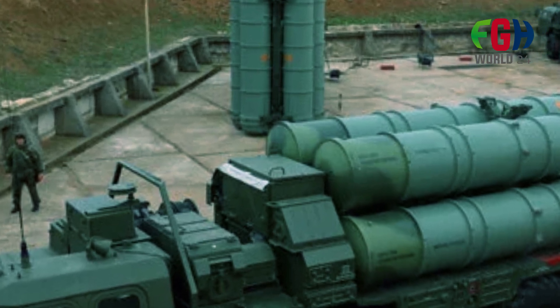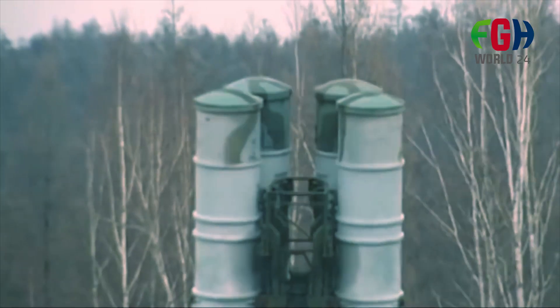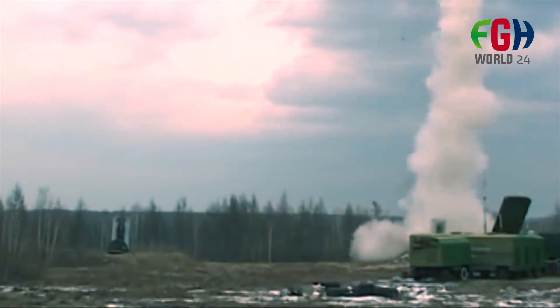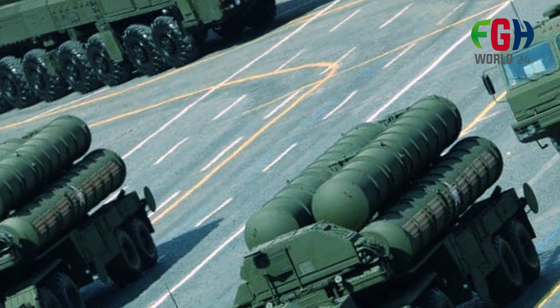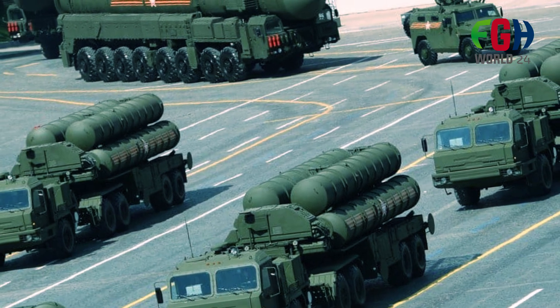The S-400 missiles are transported and launched using a specialized mobile platform known as the Transporter Erector Launcher, or TEL. The TEL is designed for mobility, allowing the system to be rapidly deployed to different locations.